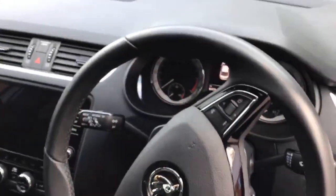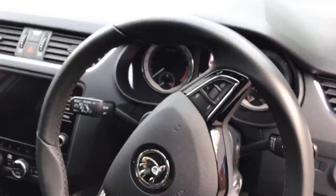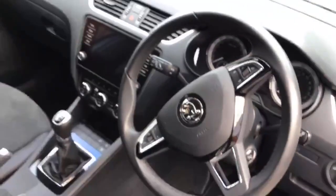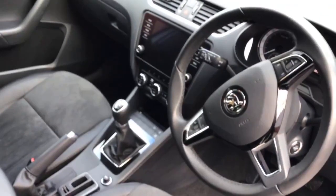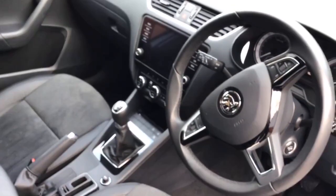This car has done 8,479 miles. It also comes with satellite navigation, cruise control, DAB radio and Bluetooth, and dual zone climate control.